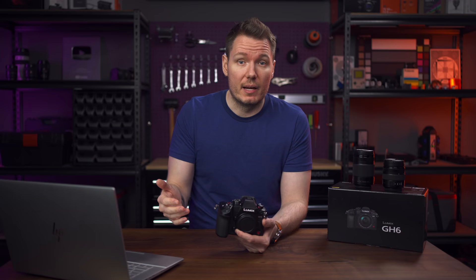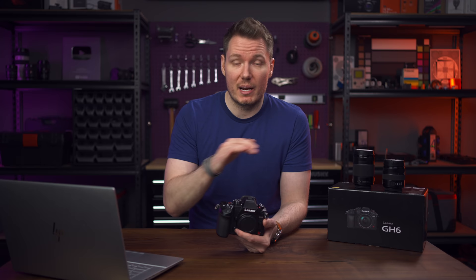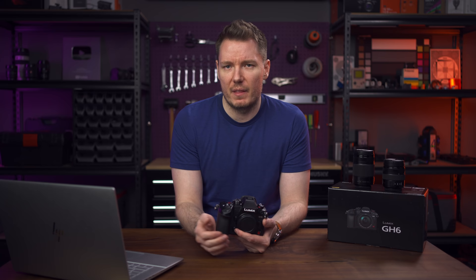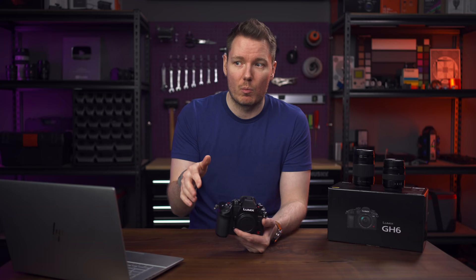It's not quite as good as the full frame Panasonic S-series cameras — they can go about another stop higher. I busted out the Xyla 21 and checked the actual dynamic range. I was getting about 9.9 stops with Dynamic Range Boost off on this camera — worse than previous ones — but with it on, about 11.4 to 11.6 stops. So you do get roughly a stop to a stop and a half improvement, but at least a stop better than previous Panasonic Micro Four Thirds cameras.